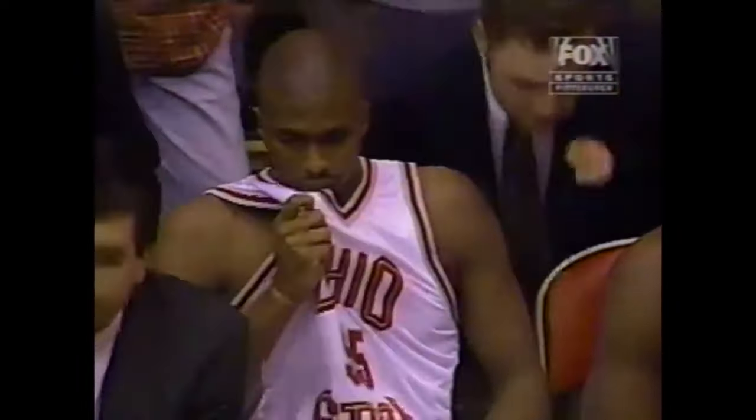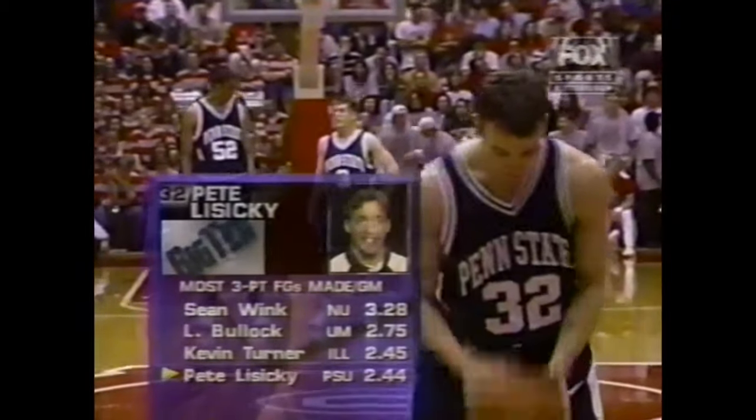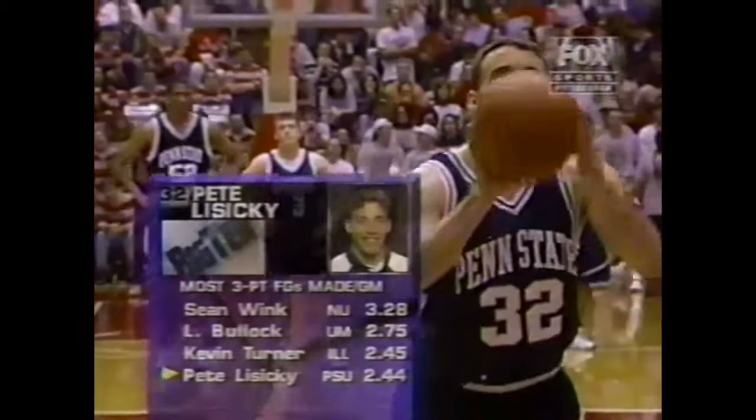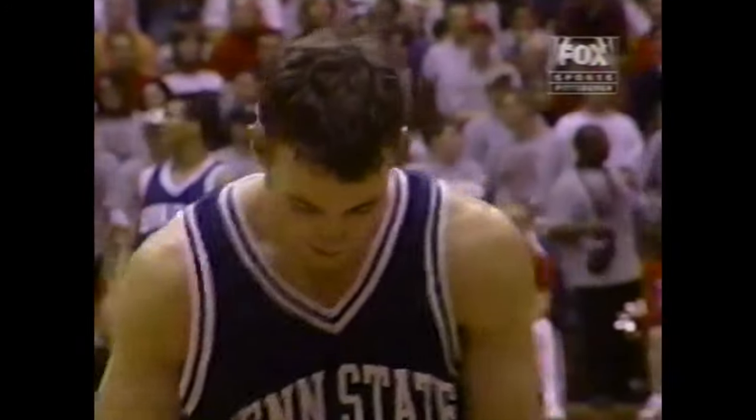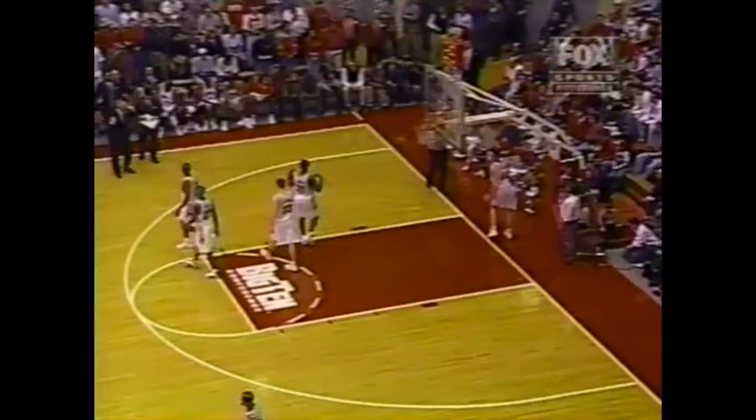Penn State's big advantage is their frontline, and yet they've been unable to use it. Calvin Booth — just three shots, four points — really hasn't gotten the ball. The times he has, Ohio State's done a nice job of doubling down on him. Jarrett Stephens hasn't really gotten the ball down on the block where he can wheel and deal. A minute left in the first half for Ohio State by one, and now the Buckeyes will use a 20-second timeout.